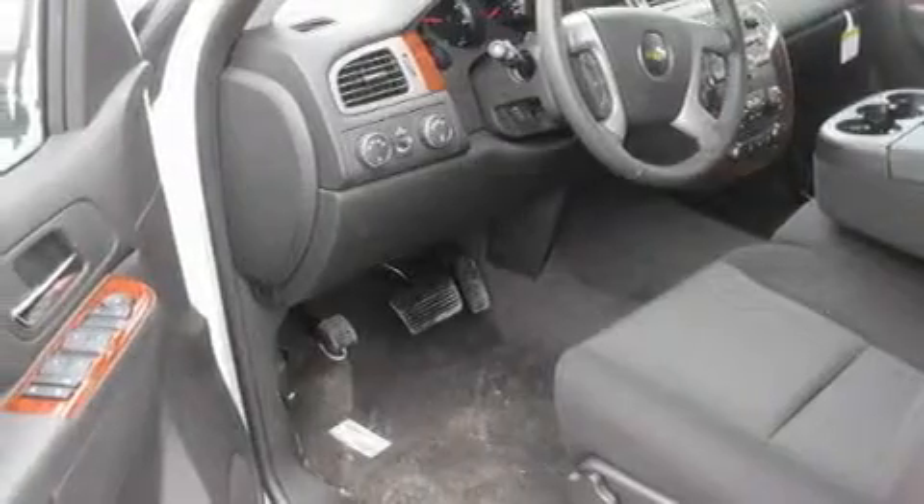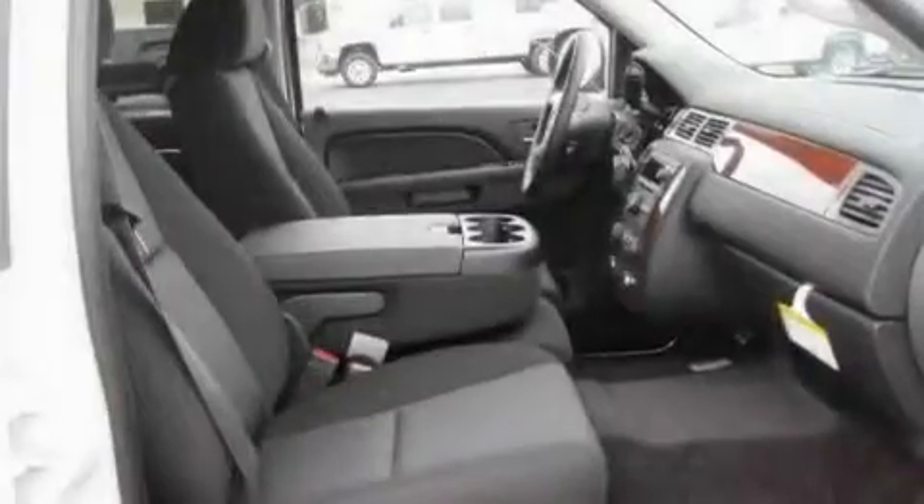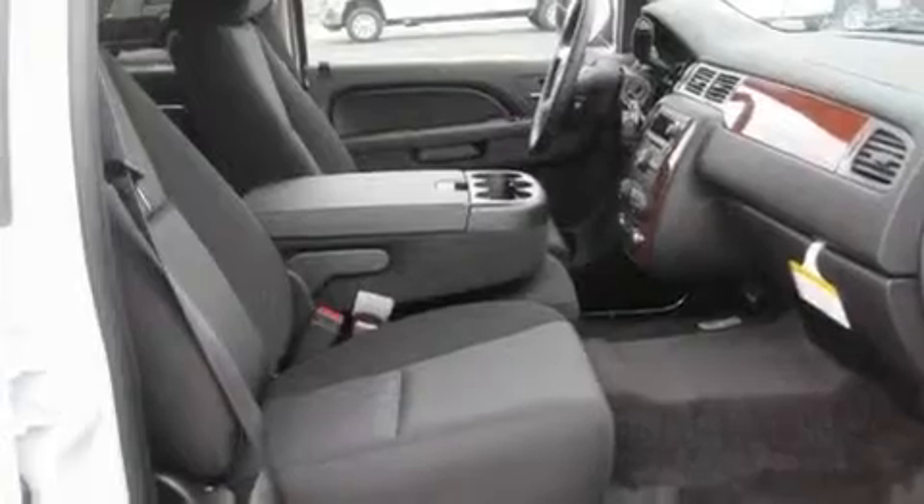Its top features include the adjustable driver pedals. They allow you to tailor the position of the foot pedals, moving them closer and higher to perfect your control over the vehicle. Also included is a power driver's seat.